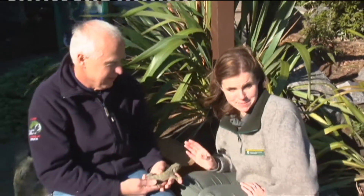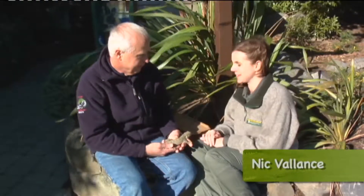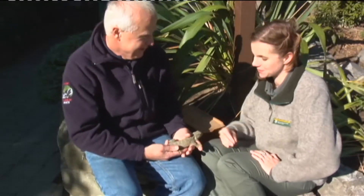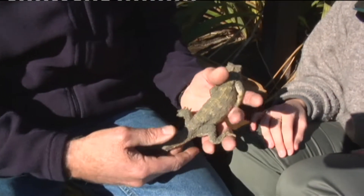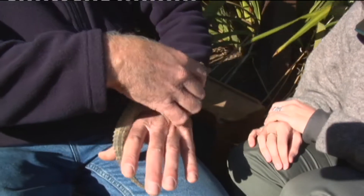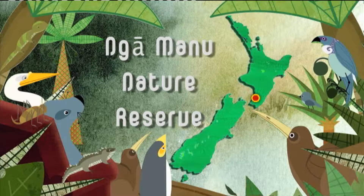This is Bruce Betseman of the Ngā Manu Nature Reserve. Given the name of this place I thought we'd be seeing birds, but that doesn't look much like a bird to me. What do you have to do with Tuatāra? We're part of the Tuatāra Recovery Programme — it's a joint programme with Victoria University, Department of Conservation, Ngāti Koata, the local iwi for Stephens Island, and ourselves here at Ngā Manu Trust.